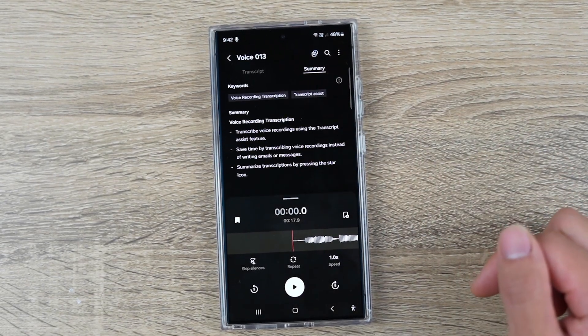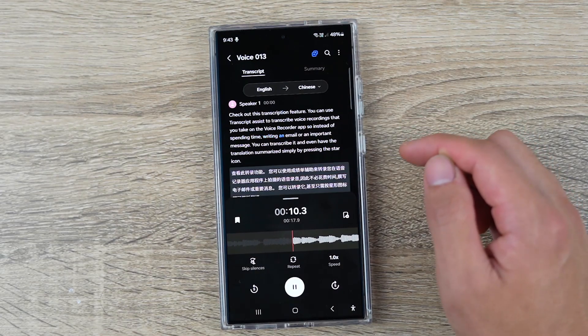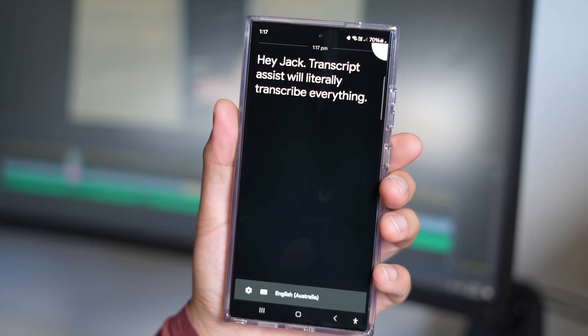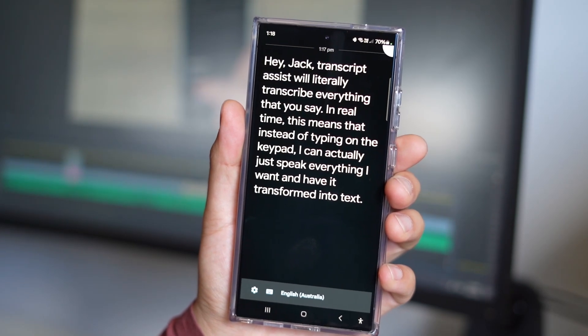Last in the productivity category, we've got Transcript Assist. Picture this: you're in a meeting navigating your way through taking notes, asking questions, and ensuring you make contributions to discussion points. After the meeting you need to summarize and structure all of that — so much time wasted. The Voice Recorder app allows you to convert pre-recorded content into text, then summarize and structure it. It can even detect different speakers and it's pretty accurate if you speak clearly. You can use Galaxy AI to record all your meetings and instantly break down the key points to use or share with others. You can also use Transcript Assist for live transcribed voice recordings, so instead of spending time writing an email or important message, you can transcribe it and have the translation summarized and corrected simply by pressing on the star icon.